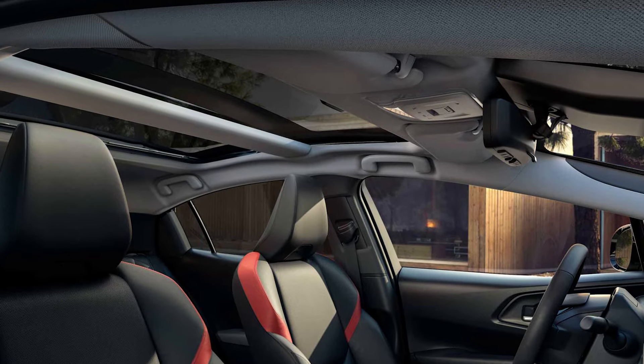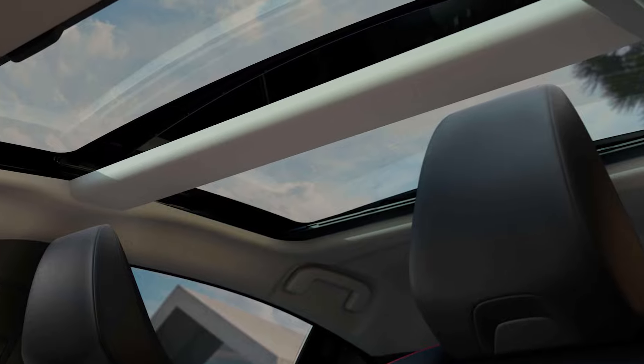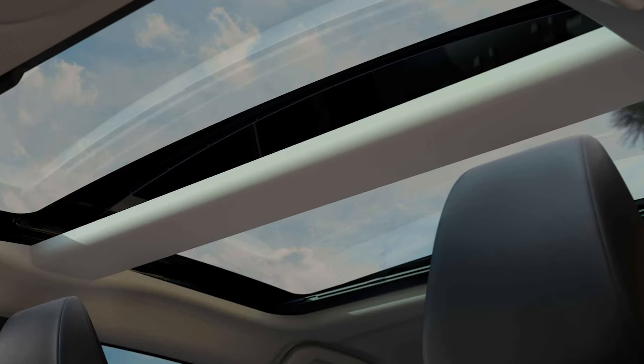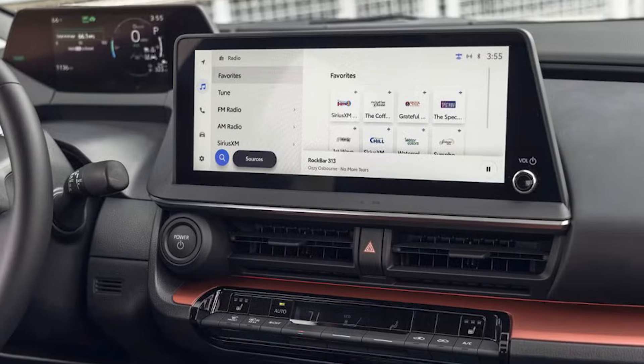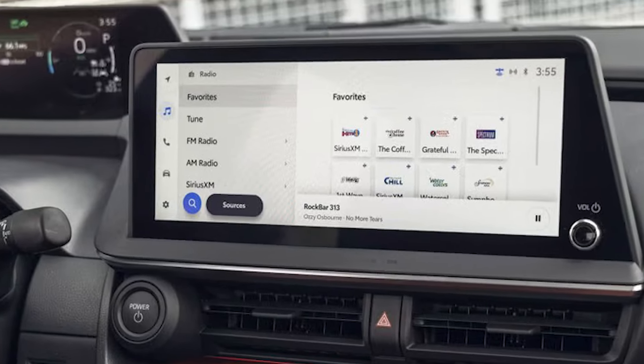If you want to step it up, the XSE model adds wireless phone charging, heated front seats, a power driver seat, and automatic headlights. And the top-of-the-line XSE Premium model has a 12.3-inch touchscreen, ventilated front seats, smartphone key, and an eight-speaker JBL audio system.